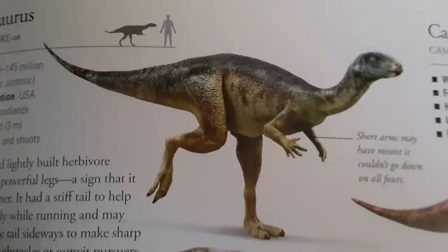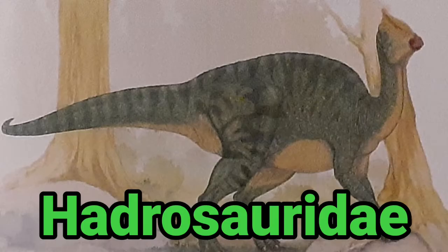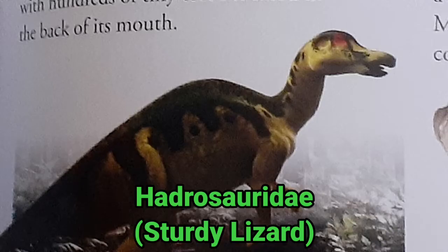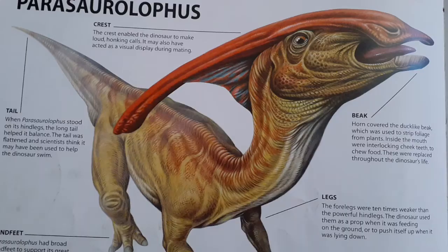There are several subgroups of ornithopods such as Fabrosauridae, Heterodontosauridae, Hypsilophodontidae, Iguanodontidae, and Hadrosauridae. The term Hadrosauridae means sturdy lizard, but they are referred to as duck-billed dinosaurs because they had bills that were mostly shaped like a duck's, but were not as sensitive as one at all. The two species of ornithopod dinosaurs I will talk about for this episode are Iguanodon from the Iguanodontidae family and Parasaurolophus from the Hadrosauridae family.